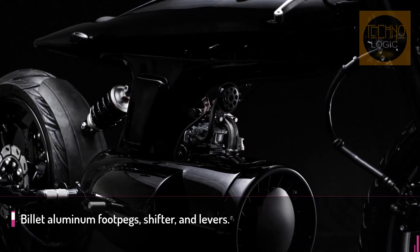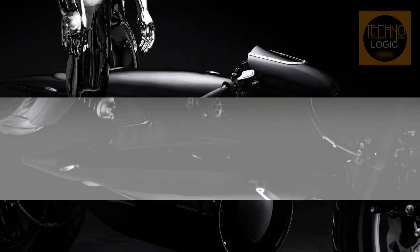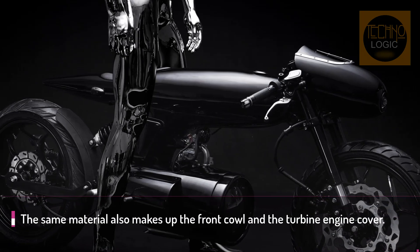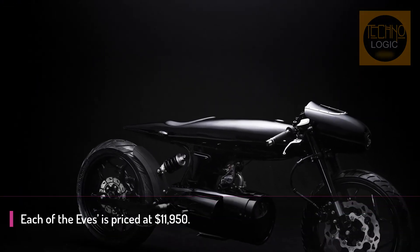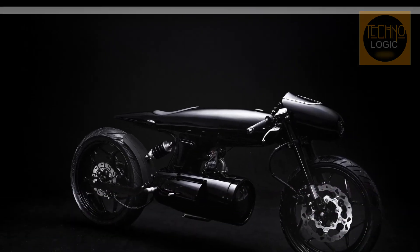Like every other model series from Bandit 9, the EVE 2020 is also incredibly rare, considering Villanueva will only build 9 units. Aside from the prototype, which takes around 6 months to build from concept to completion, the final 8 take around 6 months to build and are made to order. Each EVE 2020 is only $11,950 and ships anywhere in the world, for free.